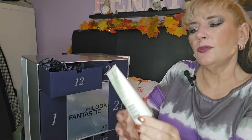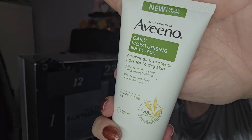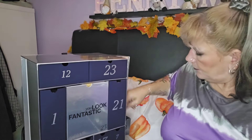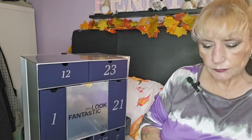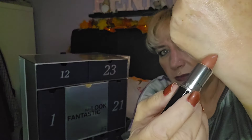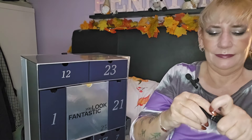Day twelve — we've got the Aveeno Daily Moisturising Body Lotion. I do like Aveeno — I actually just used one of their products from another Look Fantastic box. Really nice body lotion. Day thirteen — we've got a Lustre Glass lipstick. It's a shiny bullet and the colour is right up my street — oh yes, that is a bit of me!